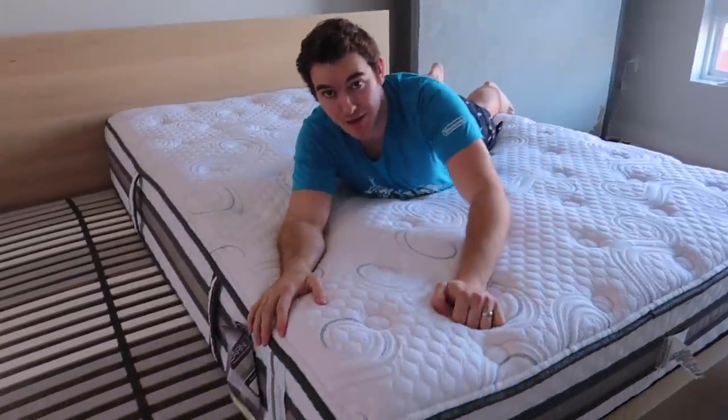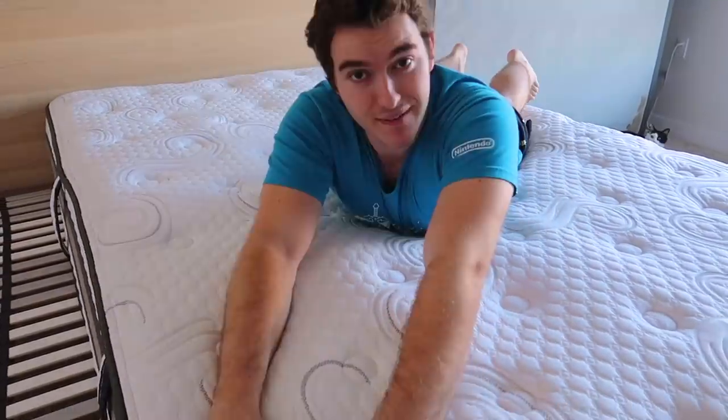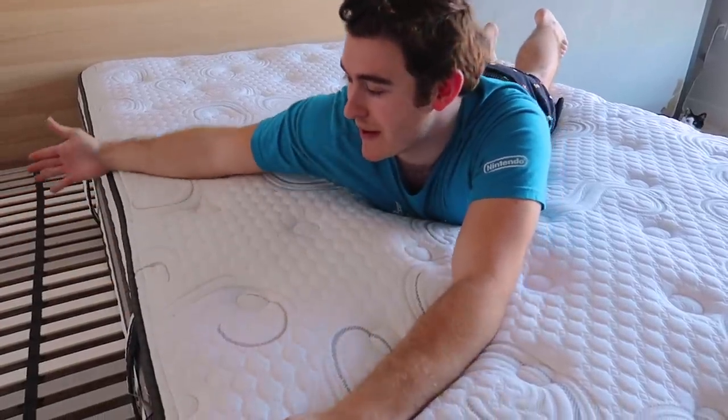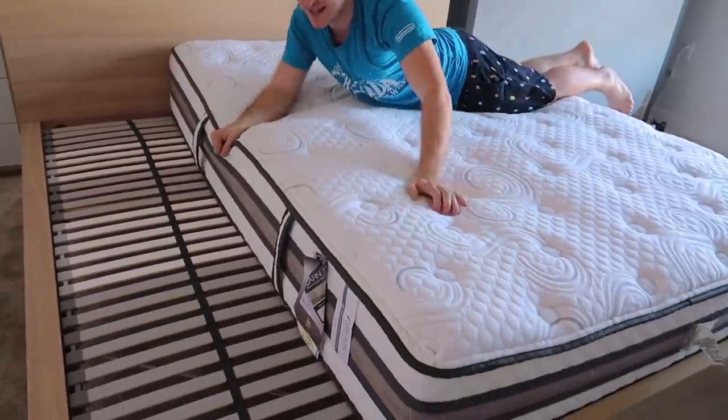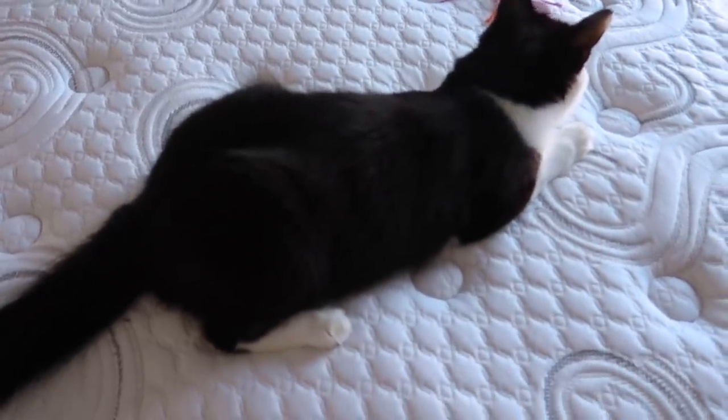We just got a call from the mattress people — they said they're gonna be here in like five or ten minutes. We're just moving the mattress out of the way. Wade did something very fun: he took the old mattress and put it on the new bed frame to see how much mattress we would be gaining. This is the old mattress — I bought it at a mattress store, it's been a nice mattress but it's time to upgrade. This is the queen size, and look how much space we're about to gain with our new king size — that's like a whole other person.